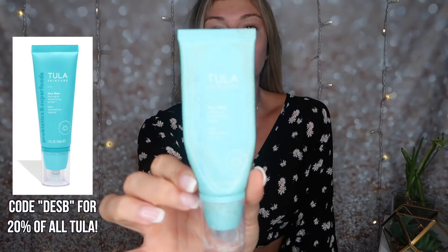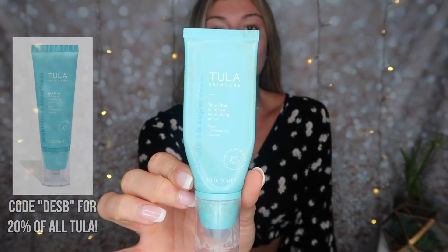I always get started with my Tula Skincare primer — this is the Face Filter Blurring and Perfecting Primer. I have used this since it came out, this is the only primer I use. I love Tula products; there's no junk in it and it won't make you break out. I go in kind of in my T-zone where I get the most oily.